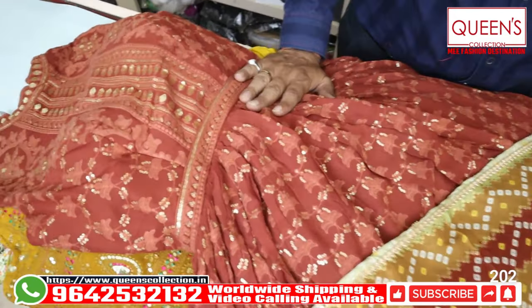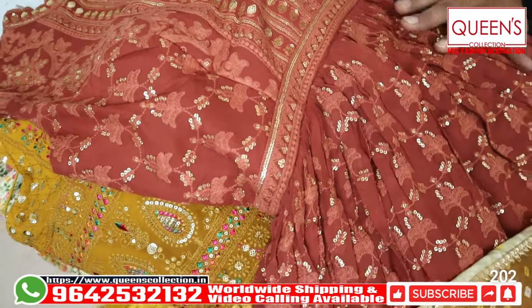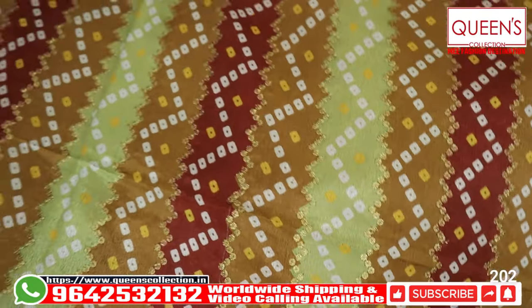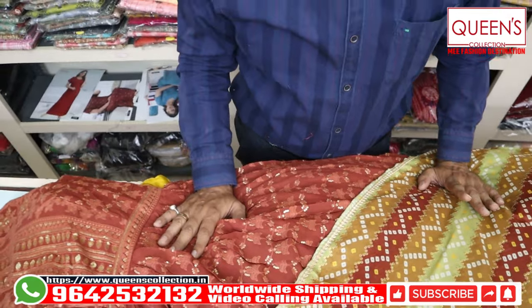There are only L sizes available. Friends, it looks like a beautiful collection — a new Ramzan festival collection. If you liked the video, like, share, and subscribe. Thank you very much.